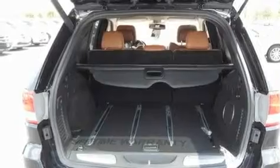Additional features include fog lamps, a low-tire pressure indicator, heated front seats, and a navigation system.